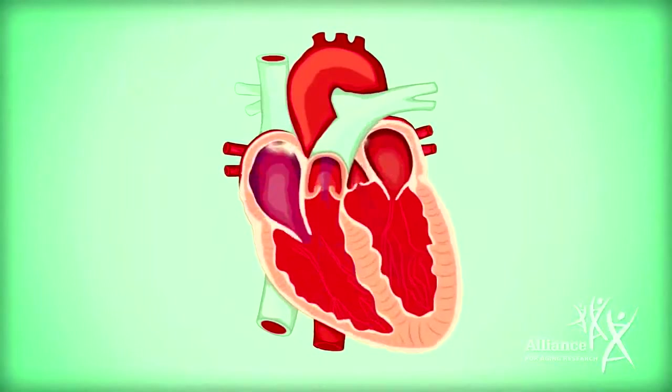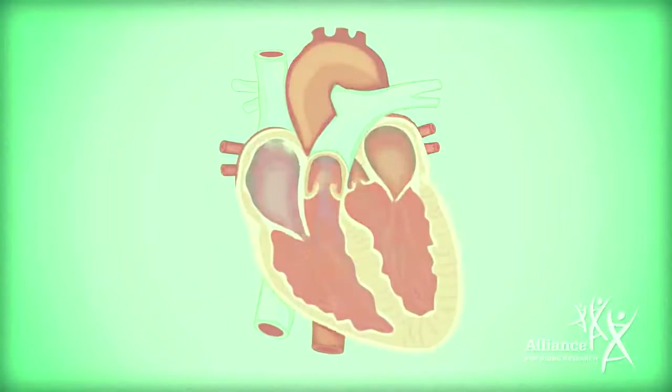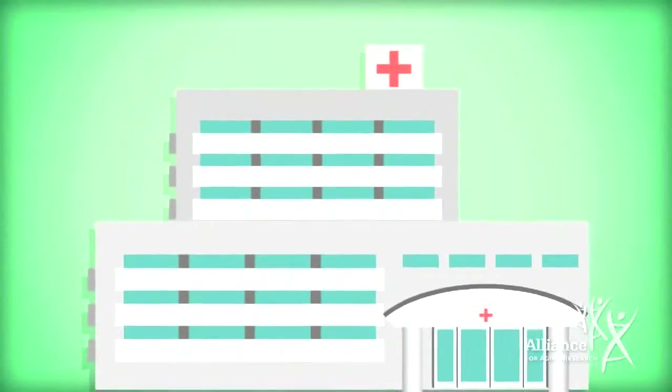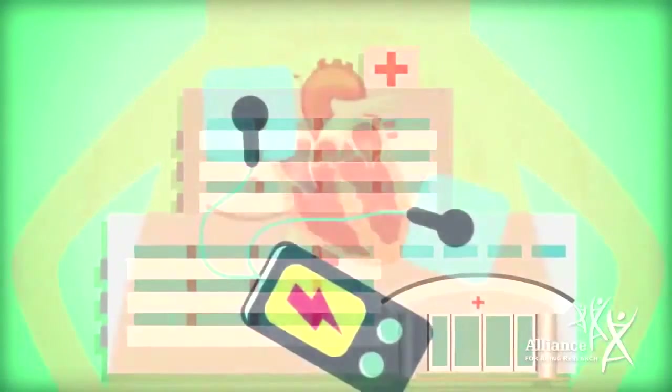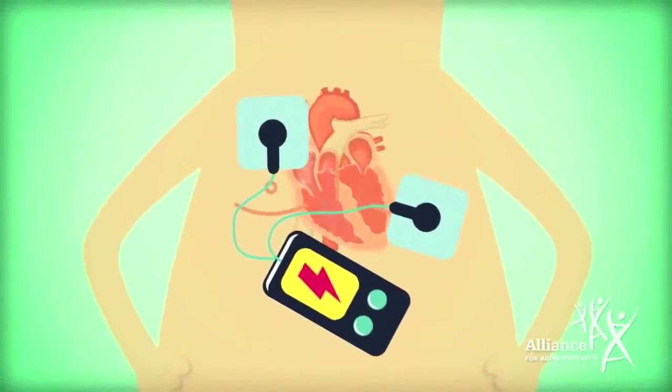Rhythm control is a related but different treatment approach that allows the heart's chambers to work together to efficiently pump blood. Your healthcare professional will let you know whether you might benefit from rhythm control. If so, procedures may be necessary and include electrical cardioversion, where a controlled shock to the chest restores the normal rhythm.